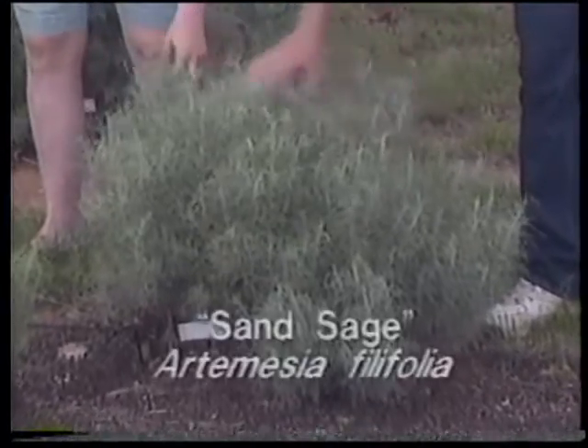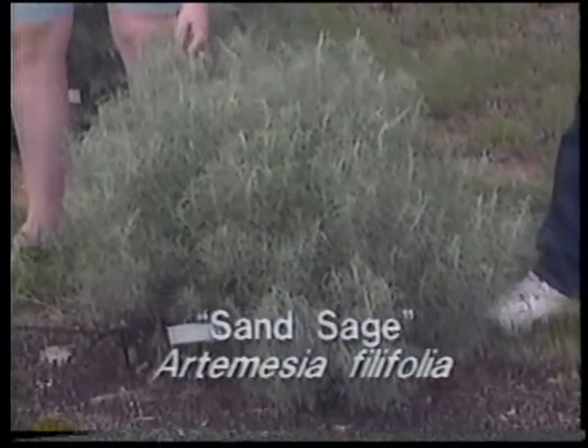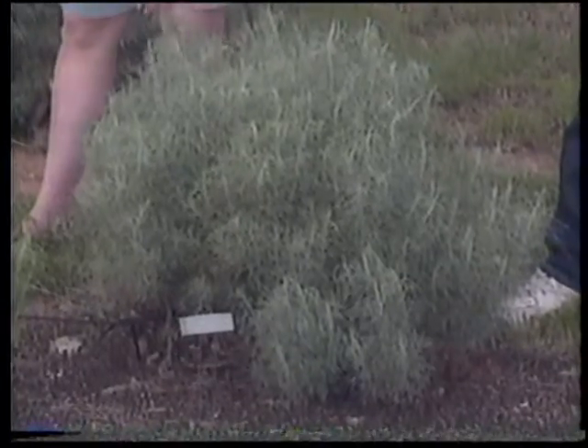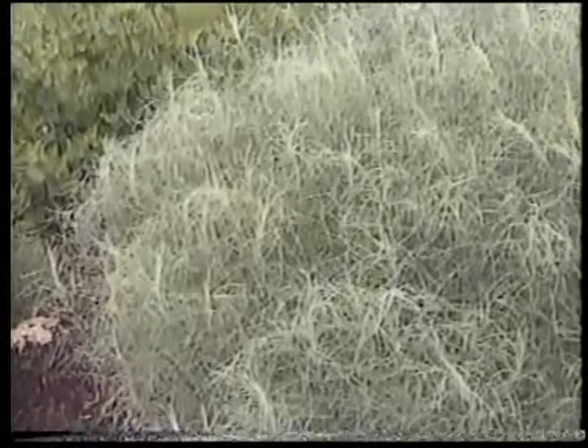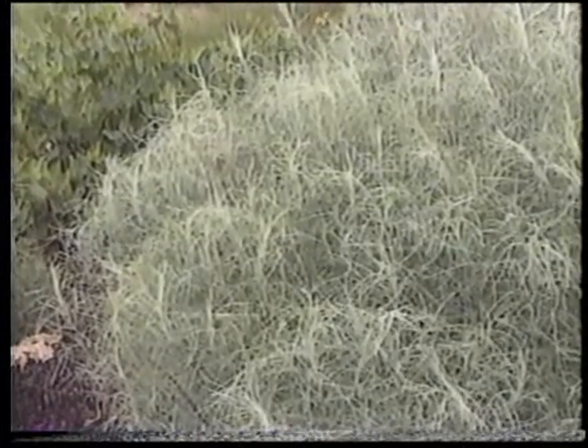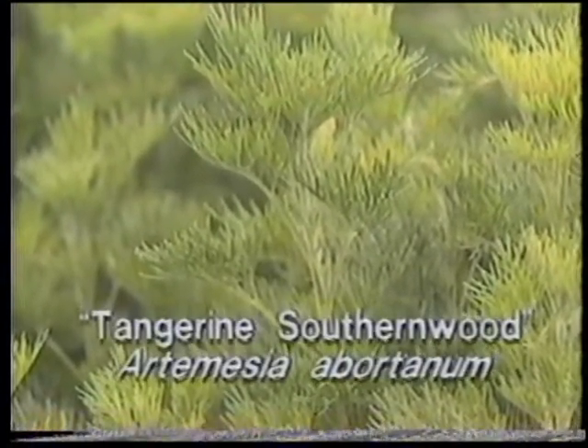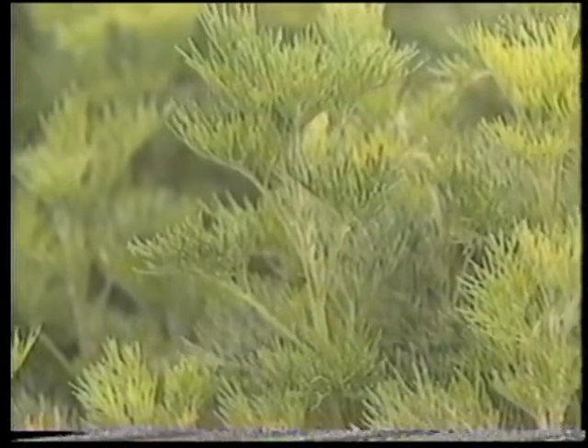Next to us here, this is a particularly nice variety for sandy areas. This is called sand sage or threadleaf sage — aptly named. Very nice, soft texture. Again, typically fragrant, as with the Artemisias. Then moving down here, we've got a little different variety of Artemisia. This is Artemisia abrotanum 'Tangerine', commonly known as southernwood, popular in the herb garden.